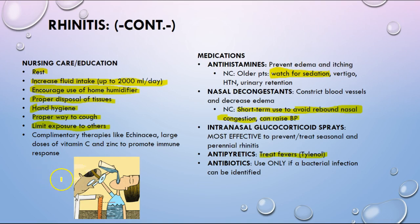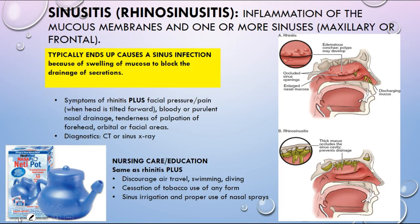Sinusitis is basically rhinitis now complicating with one or more sinuses. It can typically end up as a sinus infection because the swelling of the mucus will actually block the drainage of secretions. In terms of symptoms, in addition to cold symptoms, you'll have facial pressure and pain — especially if you tilt your head forward. Drainage from your nose might be bloody or purulent, and you can have tenderness when you touch the forehead, orbitals, and facial area.